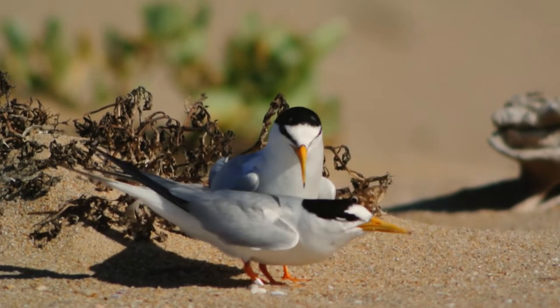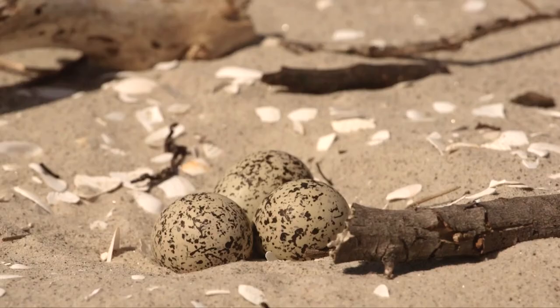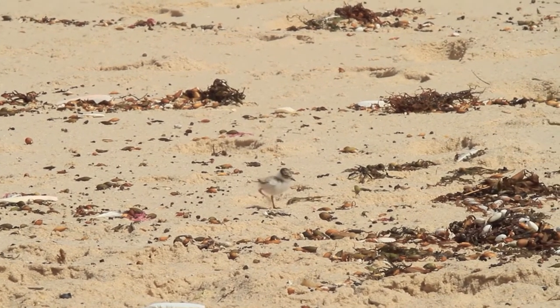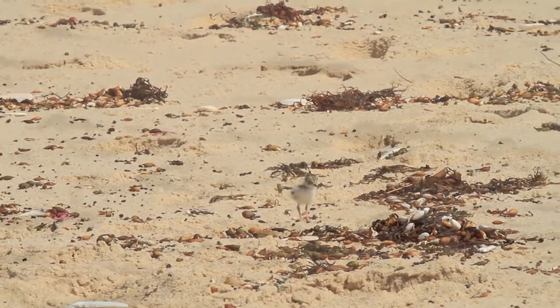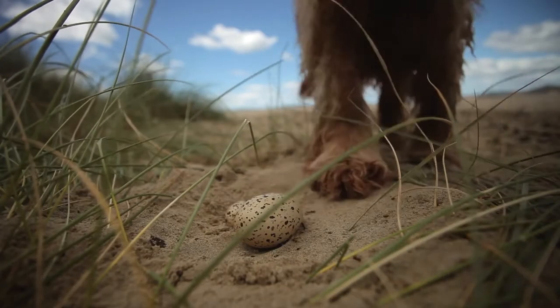Beach nesting birds are unique. They don't build their nests up in trees, but instead lay their eggs right on the sand. When the eggs hatch, the chicks are very well camouflaged, making them hard to spot in the sand and easily disturbed by unaware beachgoers, unleashed pets and four-wheel drive vehicles.